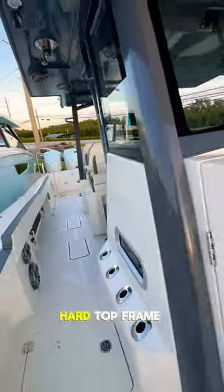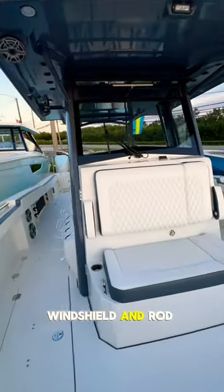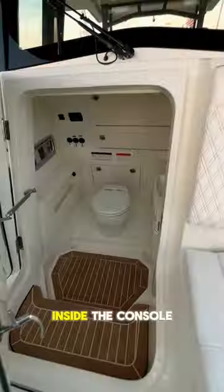this helm also offers an extra long hardtop frame with a glass windshield and rod holders. Inside the console we have...